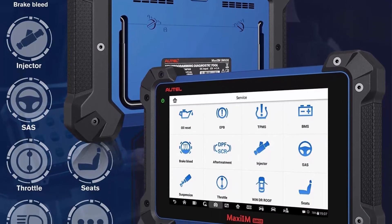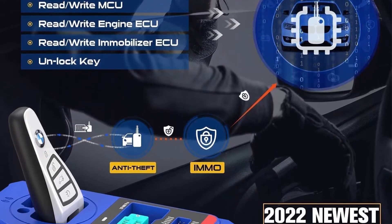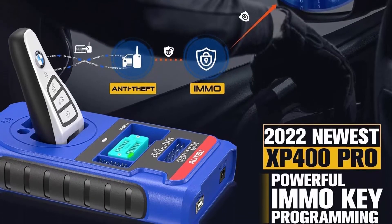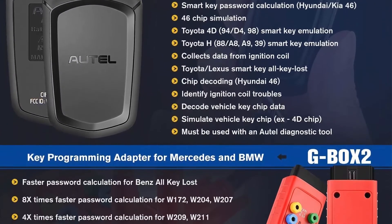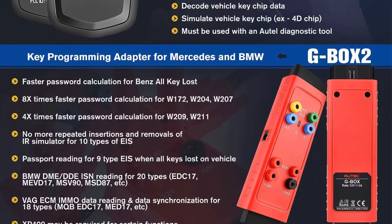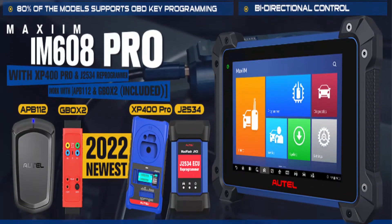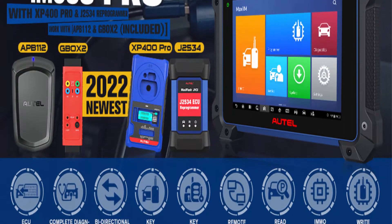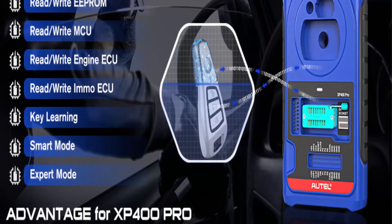Please contact Autel store support at IMAUTEL@OUTLOOK.COM. XP400 PRO plus GBOX2 and APB112 is the best bundle. XP400 PRO is an advanced all-in-one key programmer. Key pros: no misconnection burnout, more stable Read/Write, extended IMMO functions on BMW, Benz, and Audi. It supports data Read/Write of 3,000-plus chip types. XP400 PRO will handle PIN reading, Key Learning, Remote Learning, Key Generation, IMMO ECU Reset, Adaptation, Refresh, and Coding.